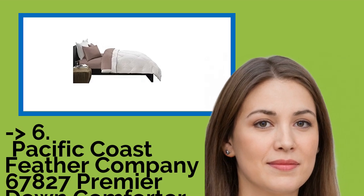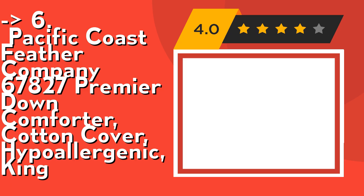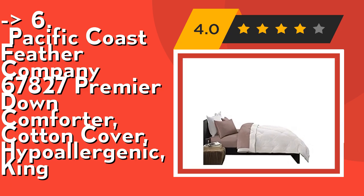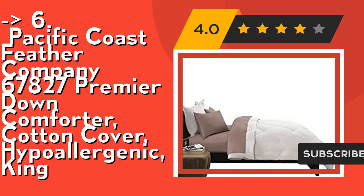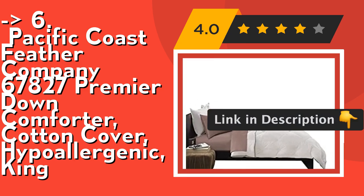Number six is the Pacific Coast Feather Company 67-827 Premier Down Comforter, cotton cover, hypoallergenic, king. It's a medium weight style with breathable cotton fill for a wide range of climates, ideal for year-round warmth in average to cool rooms. Features HyperClean 600 fill power white down with 400 thread count 100% cotton barrier weave down-proof fabric to prevent leakage.